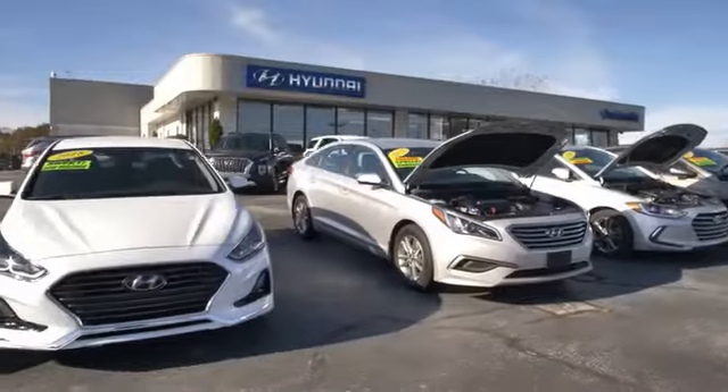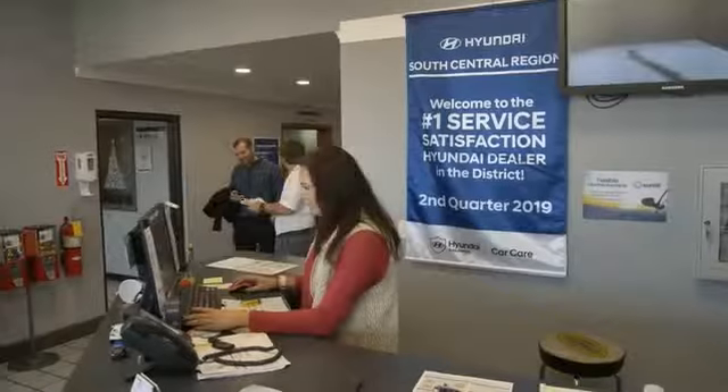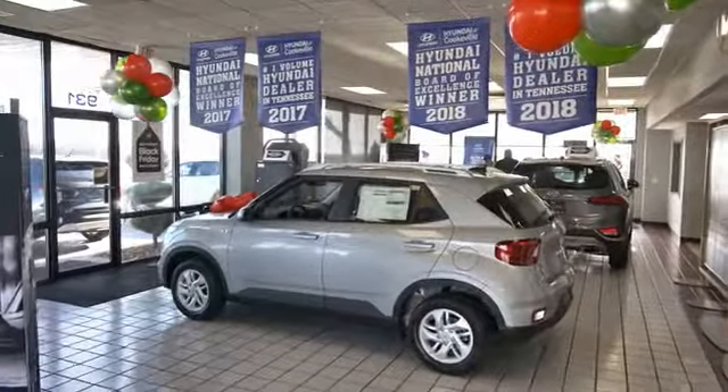At Hyundai of Cookeville, you're buying vehicles you can rely on at prices you can afford from people you can trust. Call the...